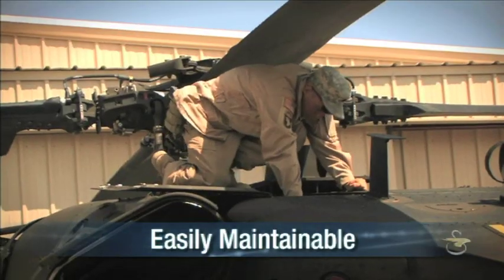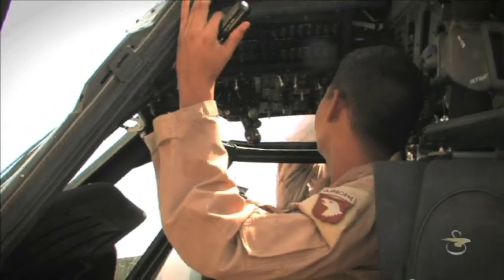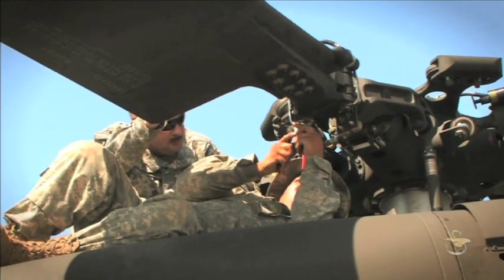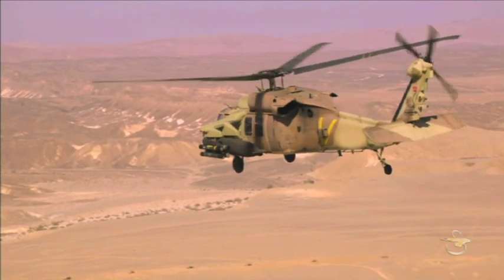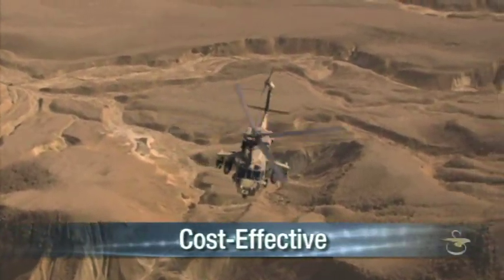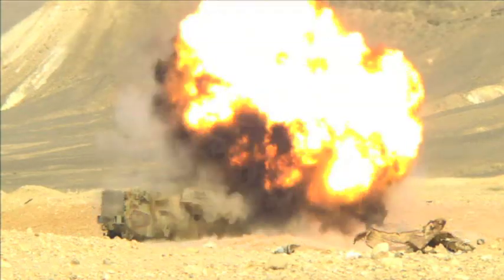The Black Hawk has long been recognized for ease of maintenance and reliable operations by military units around the world. Battle Hawk will continue this reputation for excellence. The Sikorsky Aircraft Battle Hawk Helicopter — combat proven, flexible, and cost-effective for all your mission needs. And Battle Hawk is right on target.